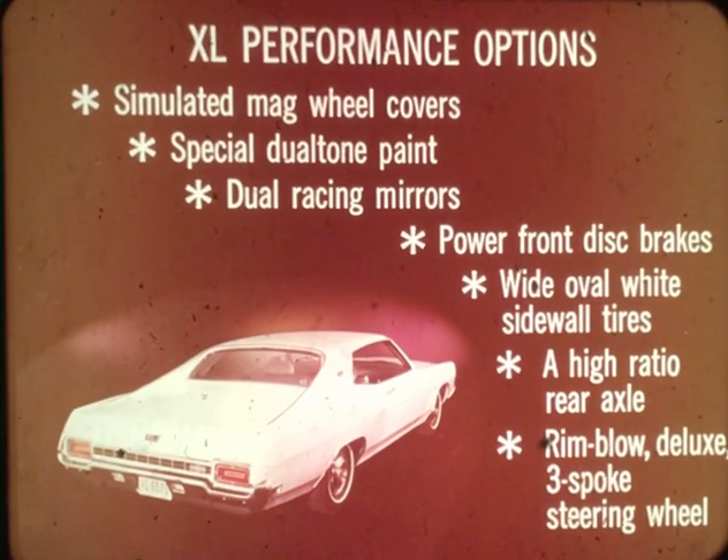The bucket seat and console options, available on both the XL and Galaxy 500 two-door models, feature sportier, more comfortable high-back bucket seats with knitted vinyl trim. Other XL performance options include simulated mag wheel covers, special dual-tone rally paint, dual racing mirrors, power front disc brakes, wide oval white-sidewall tires with seven-inch wheels, a high-ratio rear axle, and rim-blow deluxe three-spoke steering wheel.